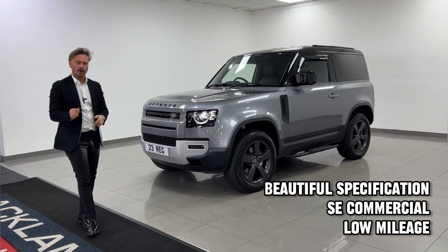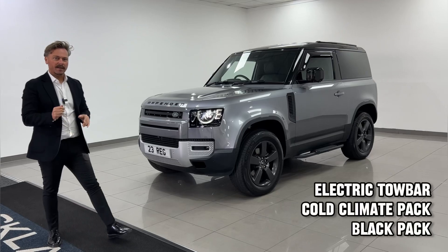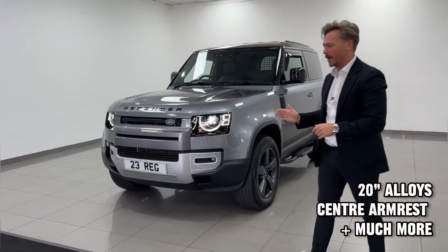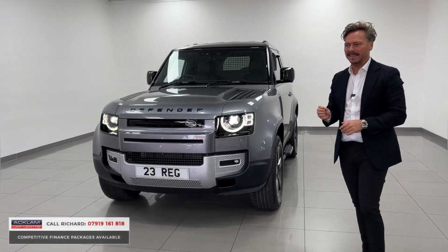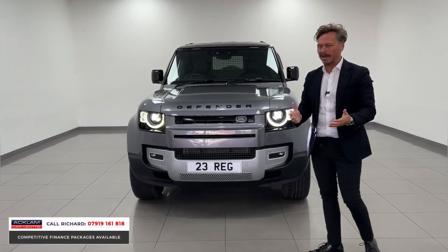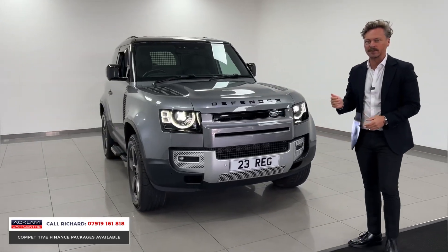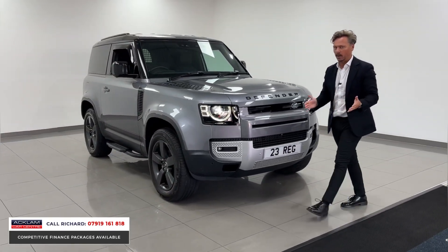Business vehicles don't come much sweeter than this just-arrived VAT-qualifying Land Rover Defender 90 Hardtop Commercial. On a 23 plate, this is a D250 SE, so it's got the same spec as a normal Defender car, but it is a business vehicle you can run through your company and claim all the benefits of doing so.